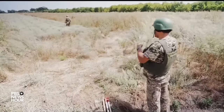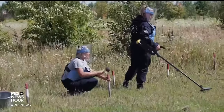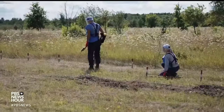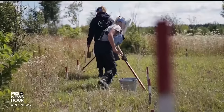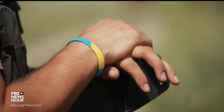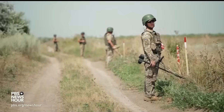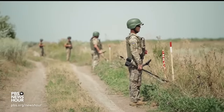More than 67,000 square miles of Ukraine is reportedly littered with landmines and unexploded ordnance, or UXO. That's a landmass equivalent to Florida. Tasked with much of the clearance of Ukraine's civilian areas is the Special State Transportation Service, or SSTS.